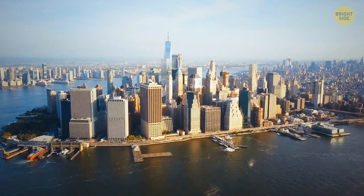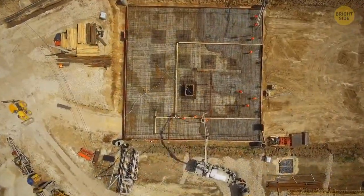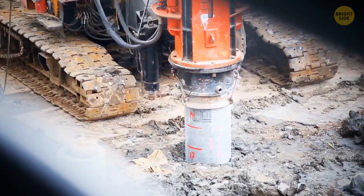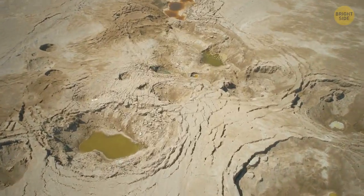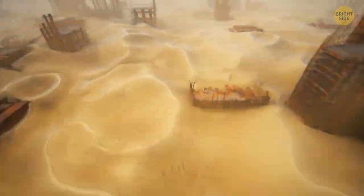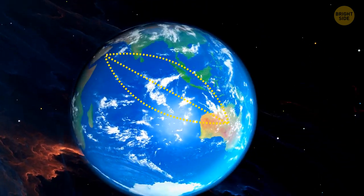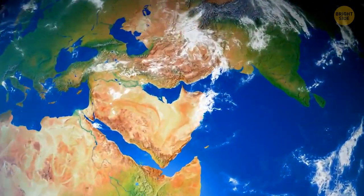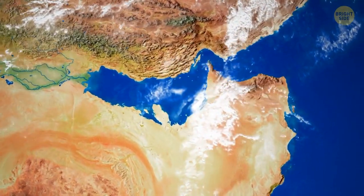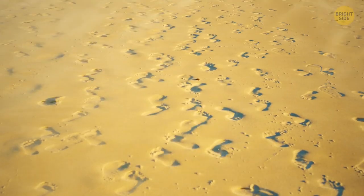Skyscrapers are usually built on solid ground — take a skyscraper in New York and dig a little deeper, and there's always some kind of rock foundation to support the weight. But if you dig a hole in Dubai, you'll only find sand. In theory, the whole city should have sunk. The main reason the Burj Khalifa stands firm is that the sand for the building's foundation was brought from Australia. Dubai is built in a desert with billions of tons of sand, but the problem is its shape — dust storms cause sand grains to rub against one another, get polished, and gradually turn into microscopic balls.